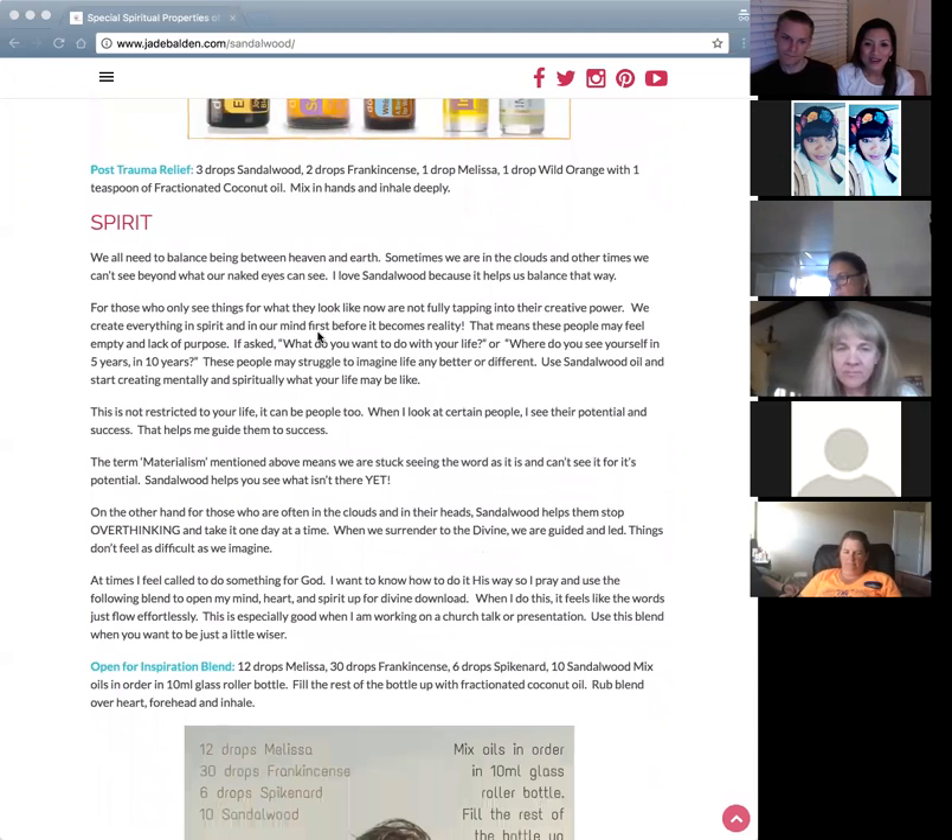Sandalwood helps people who don't know what they want to do with their lives — those who only see what's presently there and can't see potential or imagine themselves five or ten years from now. Sandalwood oil can help develop that vision.